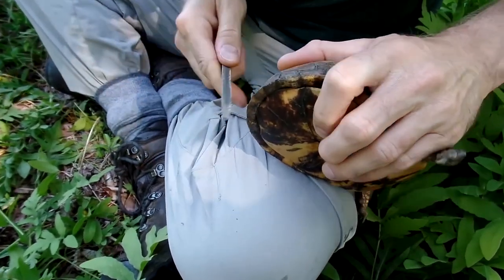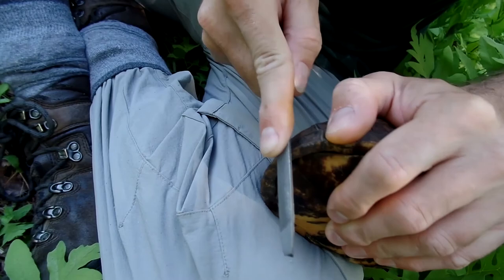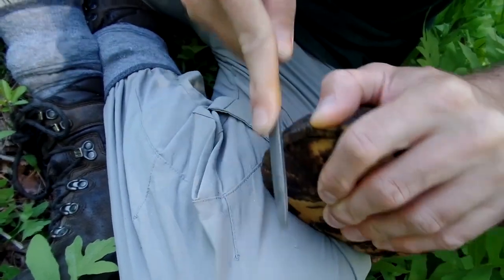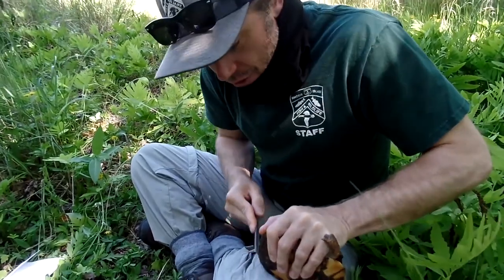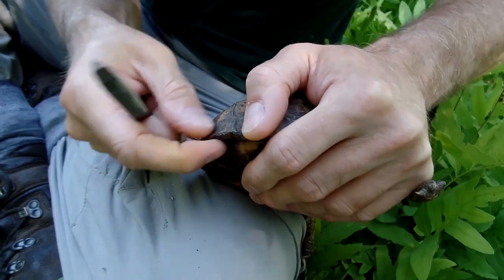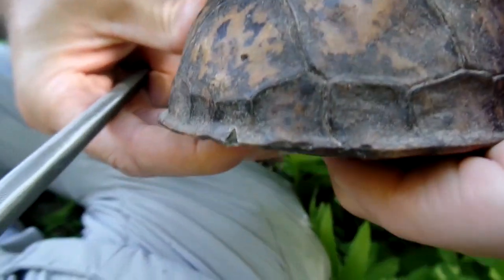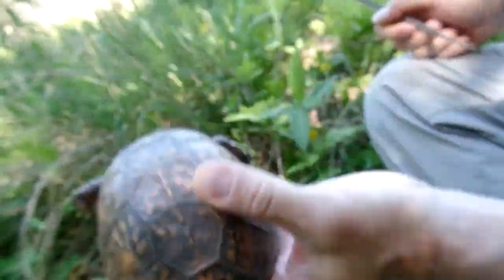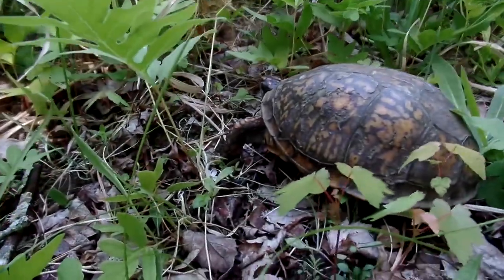From this moment forward and forevermore, this will be Turtle L. We're going to mark the scute designated for that letter and give it a little notch — this doesn't hurt the turtle, it's like getting a haircut. See that little notch there? If we find this turtle again, we'll know we found it before. She's all done, free to go on her way.